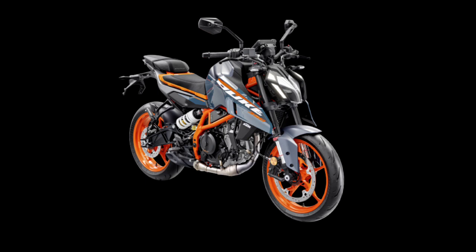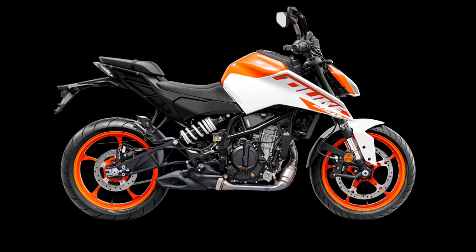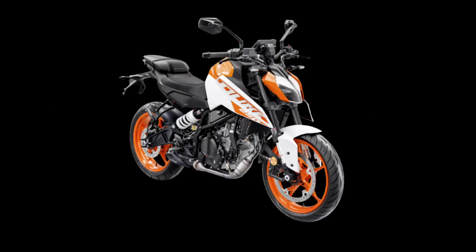It has a headlamp with a boomerang shape and full LED lighting. It has a frame and a subframe with an exposed rear.